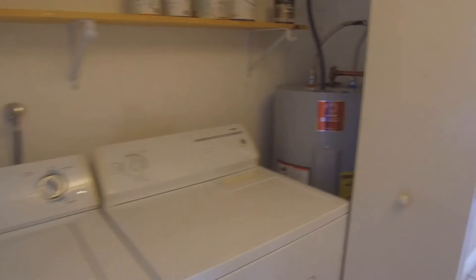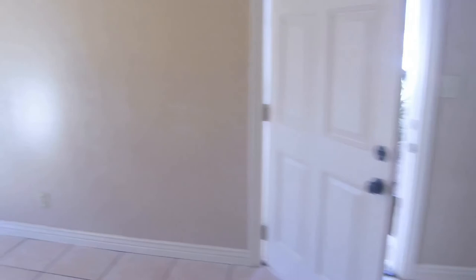That's going to conclude this video of our property on 1725 North State in Mesa, Arizona. We really hope that you enjoyed this property and if you did, please go to our website at www.lisaez.com to fill out an application. Thanks so much and have a great day.